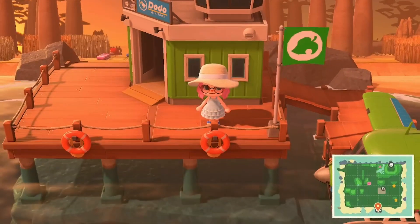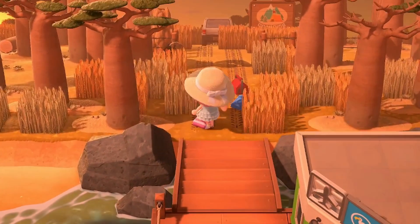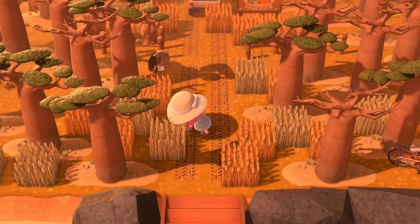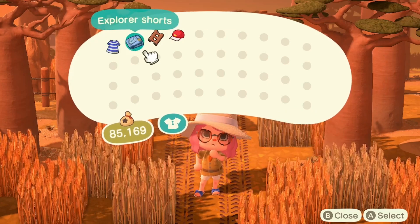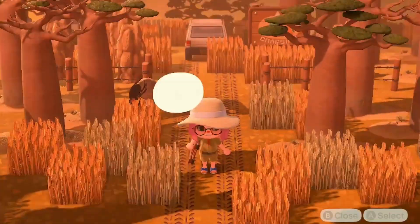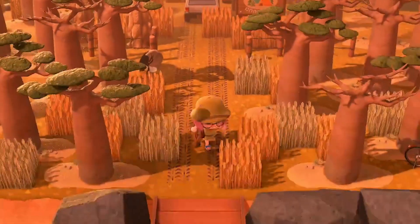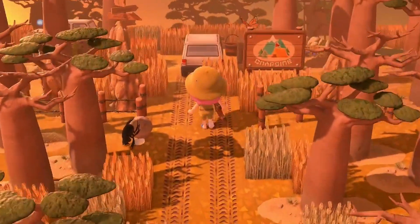Now with that being said we're going to hop right into it. Right as we get off our airplane there are some gifts up front, so we are going to pick those up real quick and get on our explorer shirt, explorer shorts, a ladder, and an explorer's hat. Look how cute we are — and also look at this view right off from the island entrance. It's stunning.